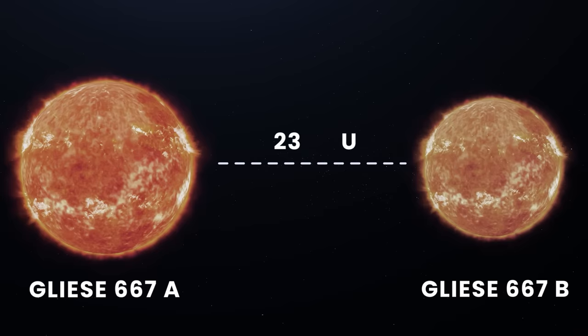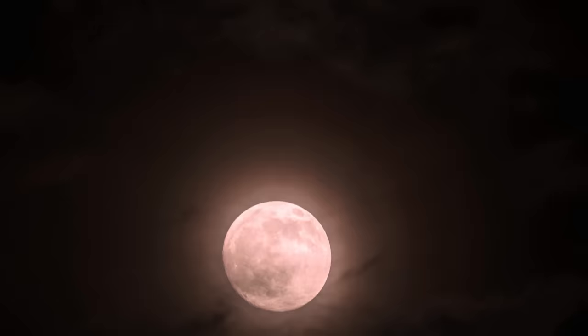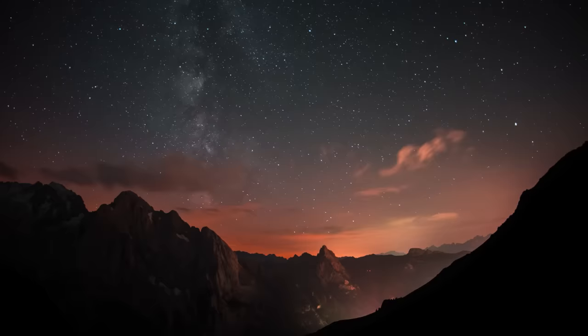GJ667CC receives a faint reddish light from its star. The other two stars, Gliese 667A and B, are located at a distance of about 230 AU — much further than the distance between Pluto and the Sun, and outside the planetary system. However, the two other Suns would still be seen as a pair of bright stars visible in daytime, and at night they would shine as bright as the full Moon, while our Sun would appear as a distant star.